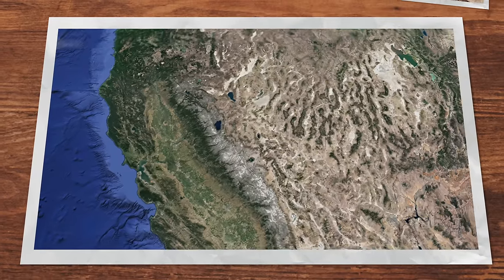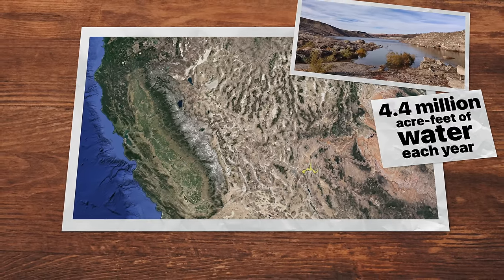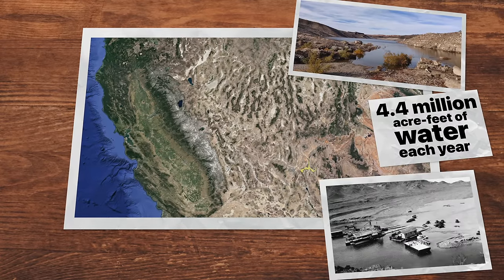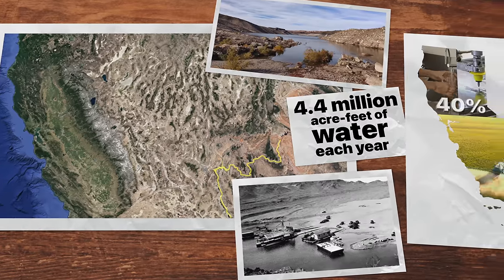Number two: Lake Mead, which supplies one quarter of California's water and is a lifeline for Southern California, is drying up. The lake provides up to 4.4 million acre-feet of water each year and is at its lowest historical water level since 1937. Since we're drawing more water from it than the Colorado River can put back in, levels are still falling.